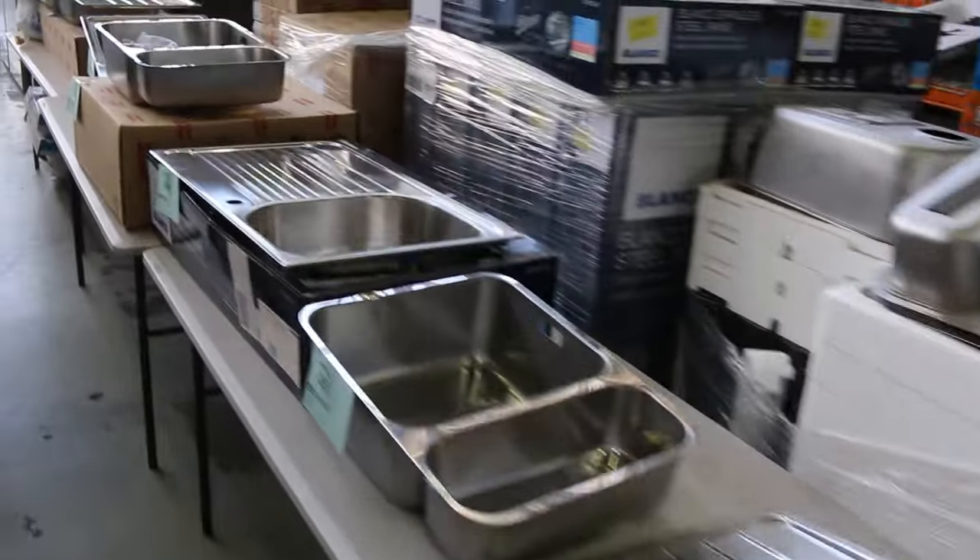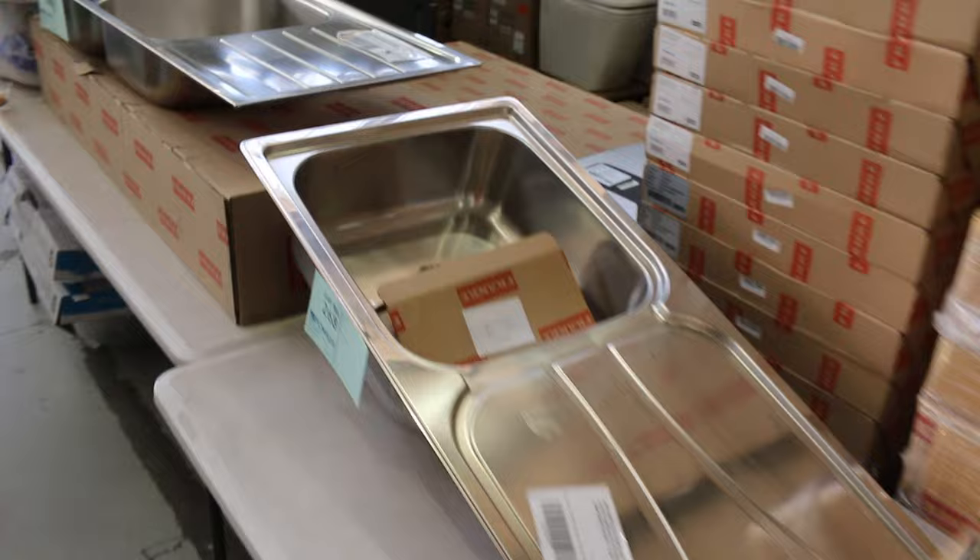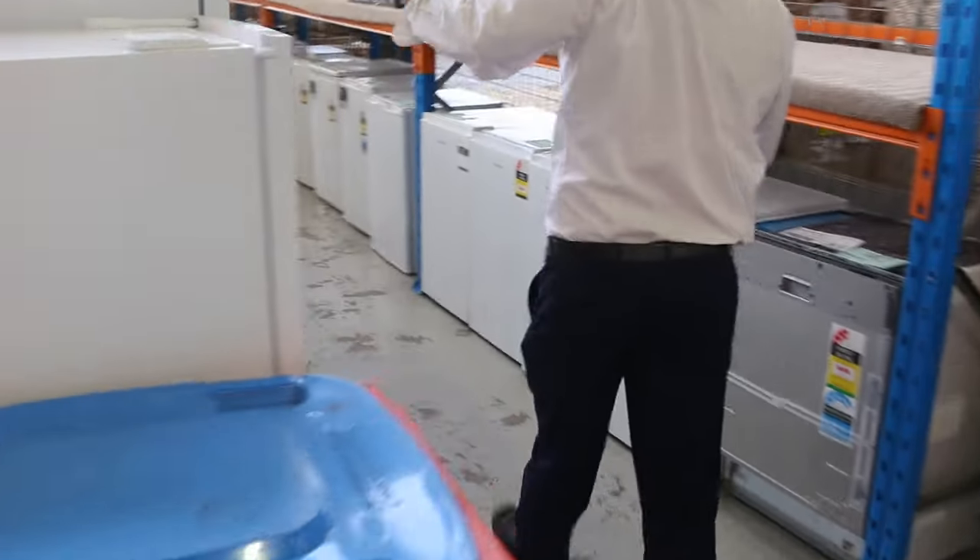Down through here we've got loads of sinks — Franke, Blanco, Oliveri, to name a few of the brands. Lots of new fridges in this week folks: Electrolux, Kelvinator, and also Asato. Double doors, French doors, and upright freezers. So heaps and heaps of these bits and pieces through here.